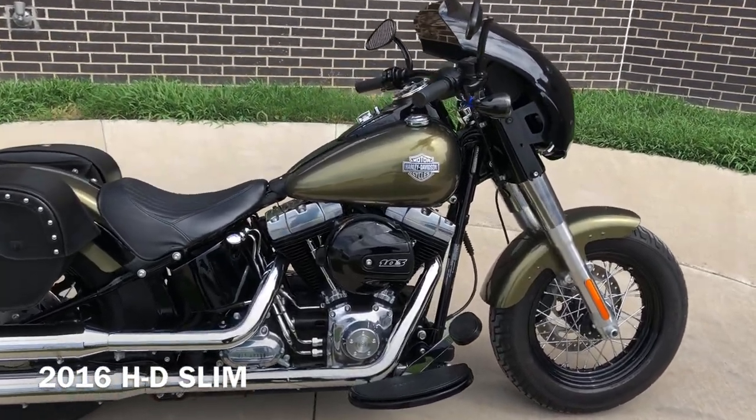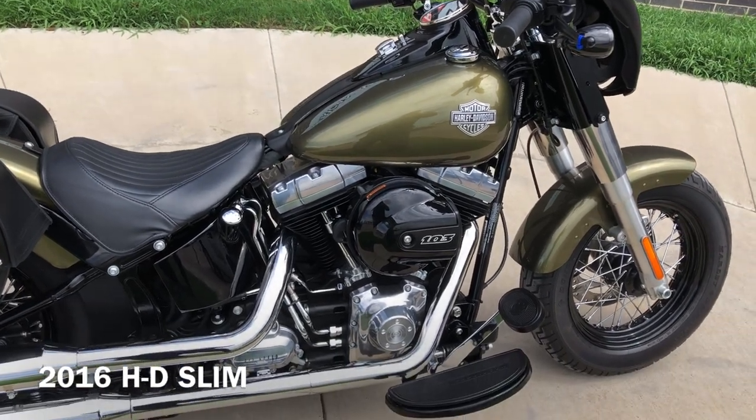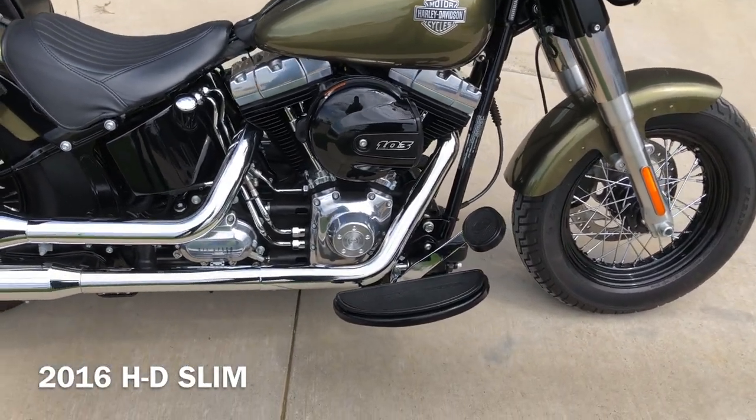The paint's called Olive Gold Pearl. It's got the 103-inch fuel-injected twin cam with a six-speed transmission.